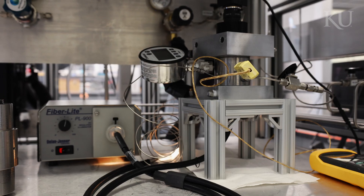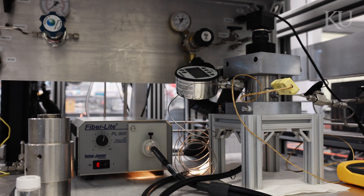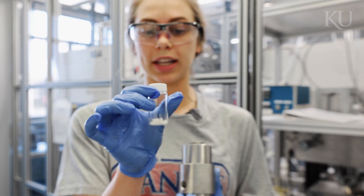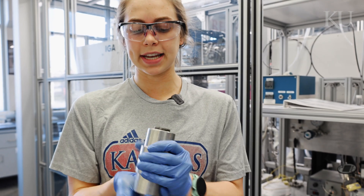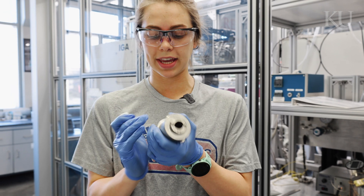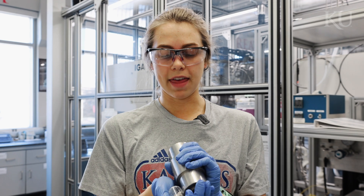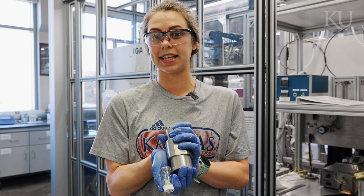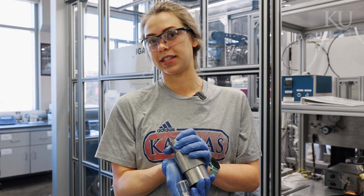I've been working mostly with a high pressure view cell to see the phase changes that occur when an HFC refrigerant comes in contact with an ionic liquid. I'll take an ionic liquid sample like this — this is a solid ionic liquid — and place it inside the view cell and tighten down these windows so I can see the sample inside. Then I'll pump HFC refrigerant gas into the view cell and watch the changes in the state of the ionic liquid as the pressure of the HFC gas increases.